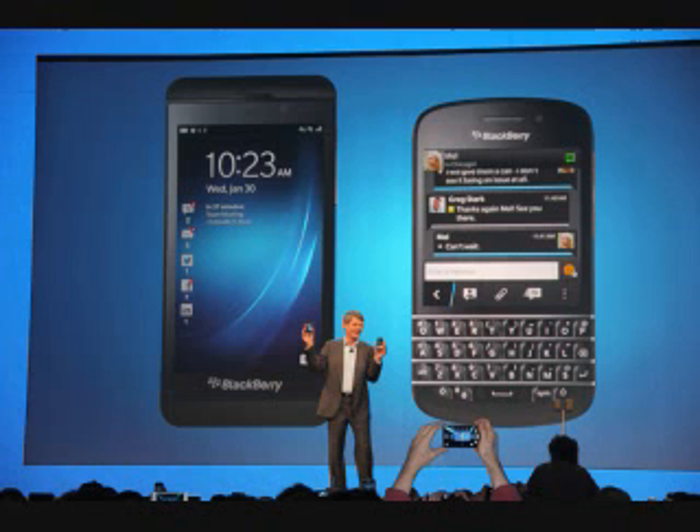The BlackBerry Q10 arrives as the natural successor to the Bold 9900 and Bold 9790 at the top end of the keyboard-toting tree, which has been pretty much ignored by every other manufacturer as touch screen smartphones are today's big business. There's still a market for handsets sporting a set of physical keys though, with a number of people still preferring the dexterity and accuracy this option provides over their touch screen rivals.